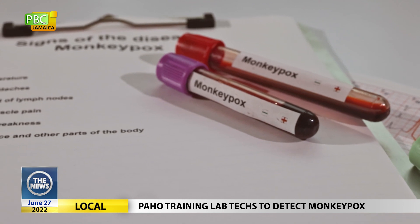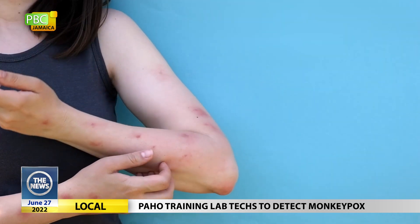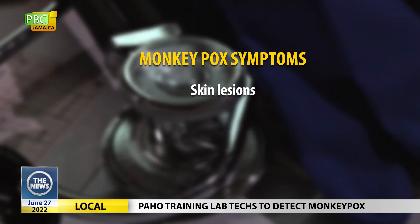Monkeypox is a disease characterized by rash or skin lesions. In the current outbreak, the clinical presentation varies, with some patients showing few lesions in the area, presenting even before symptoms such as fever, myalgia, and malaise.